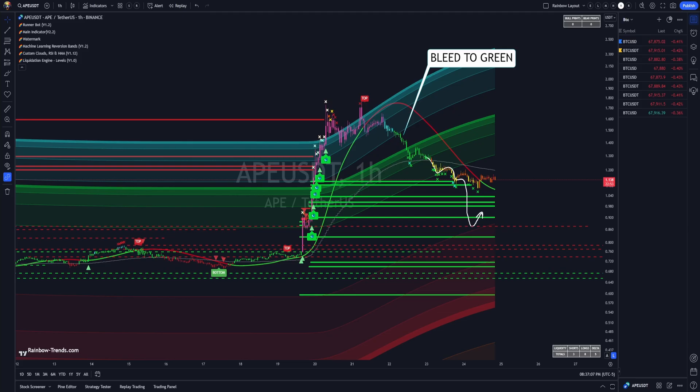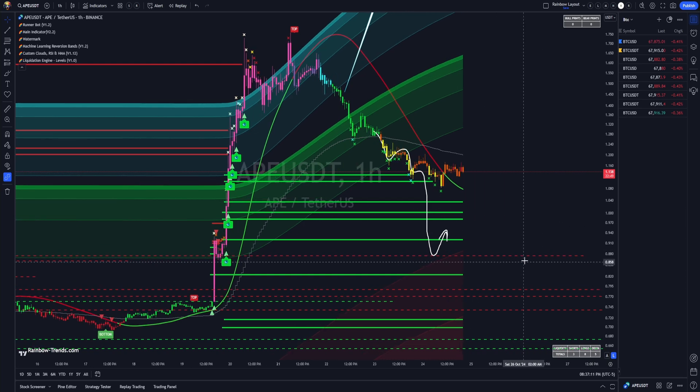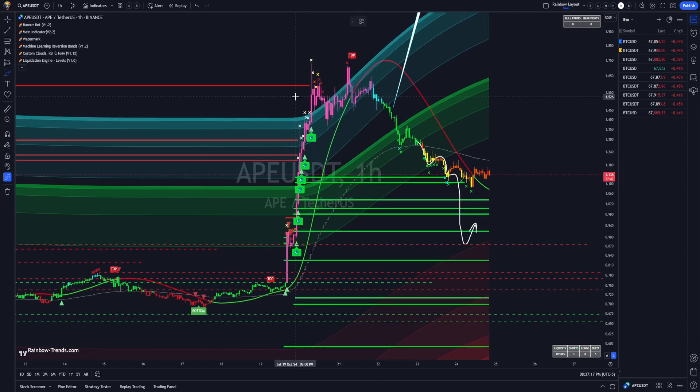Another one that went really good this week was APE. I can't begin to tell you why APE pumped — I don't know. What I do know is it completely blew out, and we actually saw, in the middle of nowhere, a pinks and cyan setup.